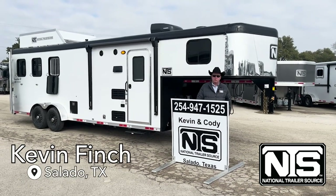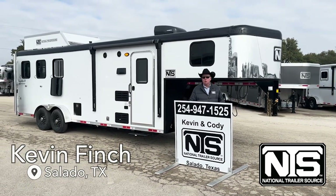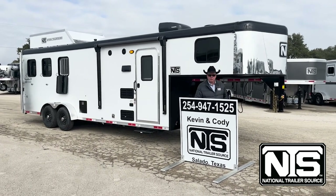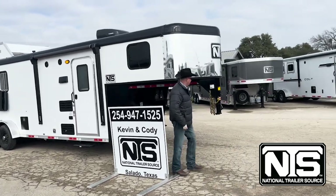Hello folks, this is Kevin Finch with National Trailer Source. I want to show you a new trailer that's exclusive to National Trailer Source — it's a Competitor. Let me show you some items about this trailer.